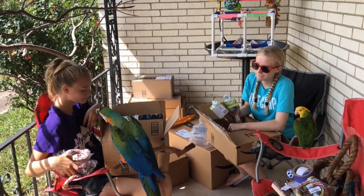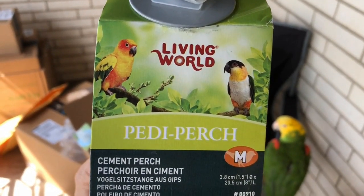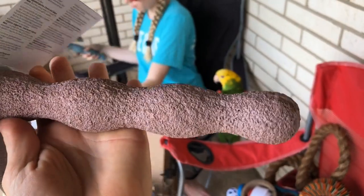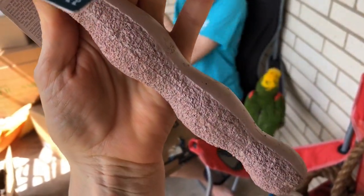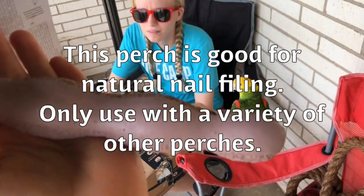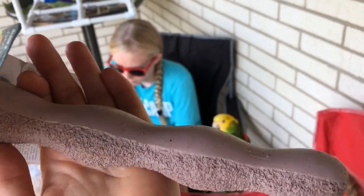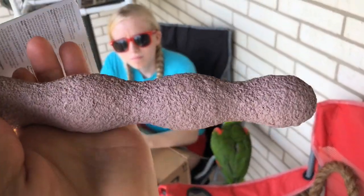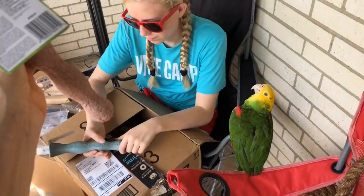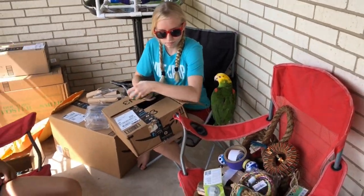Next we have the Living World sandy perch. Some people say not to use them - see how it's got this cement-type texture with a different texture on one side and smooth on the other. I do a balance - I'll actually put it in the cage so they have half and half. This perch is suitable to use if you have a variety of perches, like a rope perch and a flat perch, because then you're giving your bird different options for their feet.